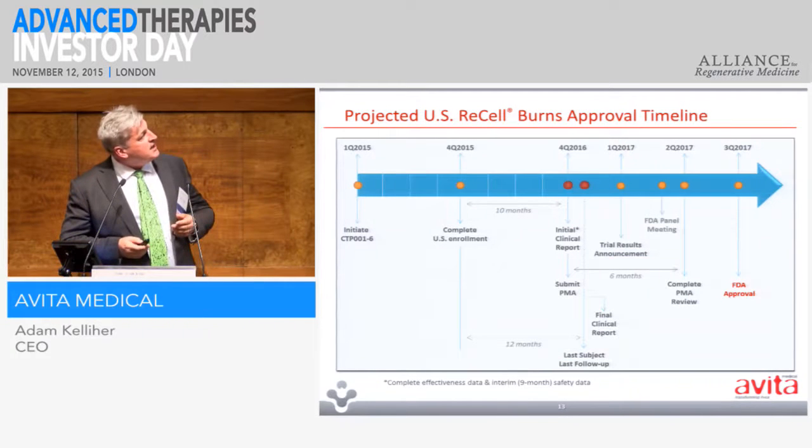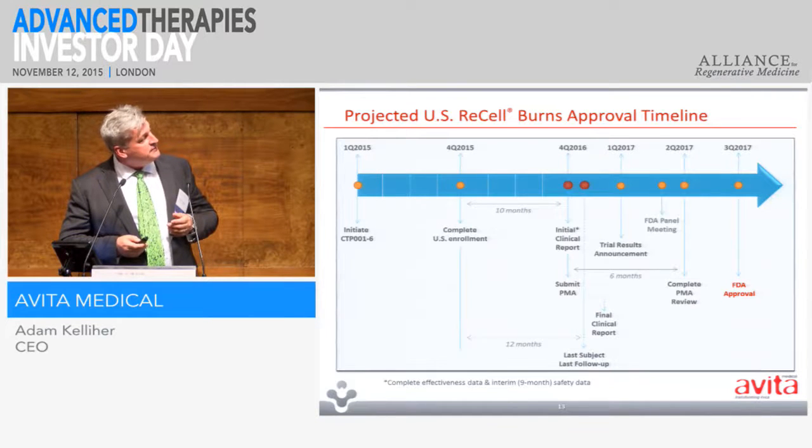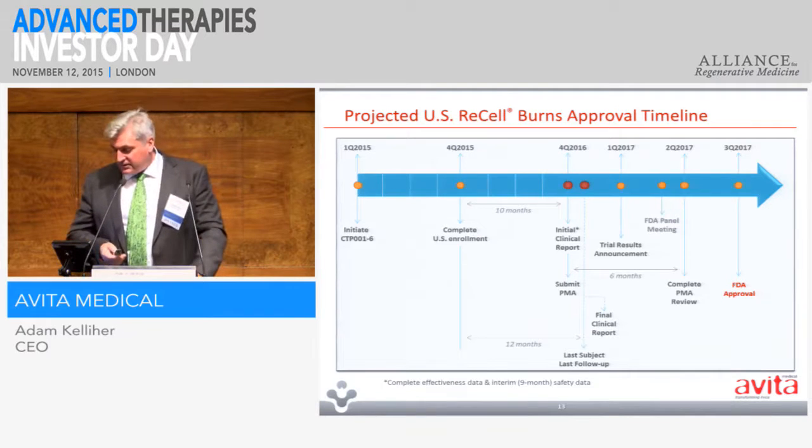These are the timelines. We should get approval in late 2017. However, we believe with the expedited access pathway the FDA has recently come out with, we hope to abbreviate this.